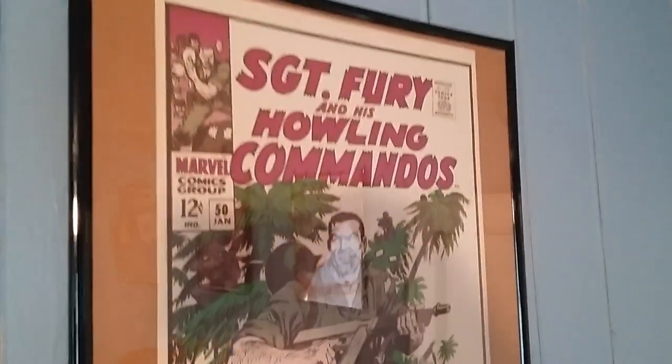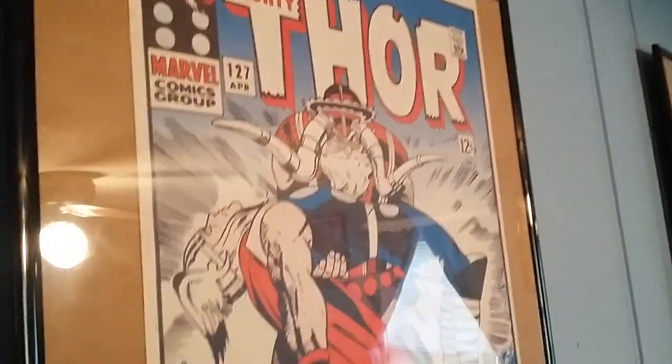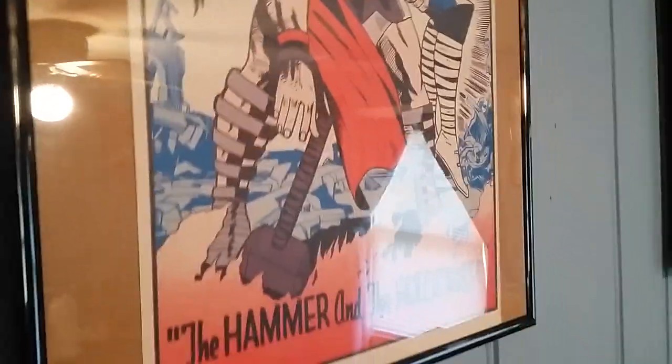One of my pet peeves when I'm online looking at auctions is when someone shows a pinup — like an 8x10 or 8x11 — and they call it a poster. No, it's not.